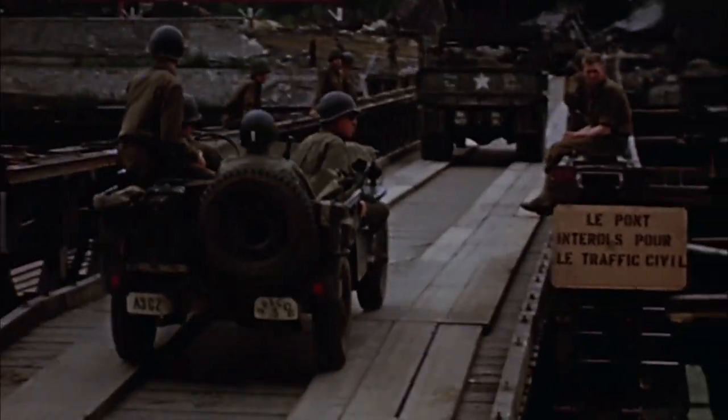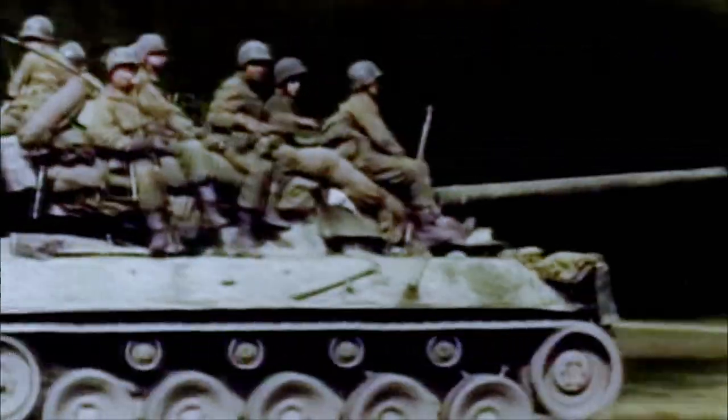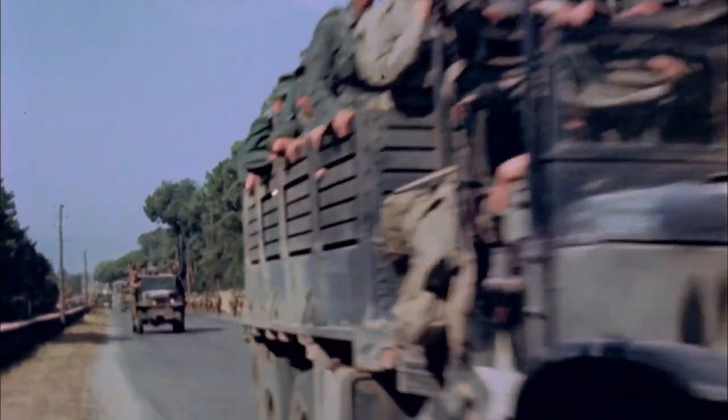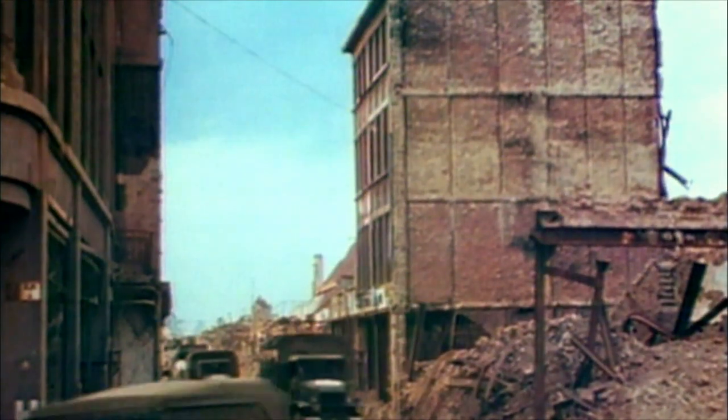Now a new way of waging war in Europe will begin for the Allies. St. Lowe marks the end of the hedgerow fighting and the dawn of the breakout of maneuver fighting for the American Army. The U.S. Army in the summer of 1944 is the most heavily mechanized army in the world by far — designed for slash, dash, maneuver. St. Lowe makes that possible.